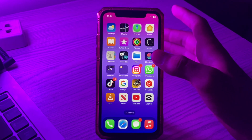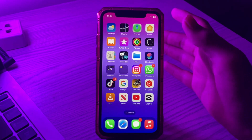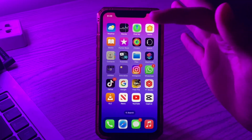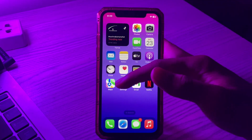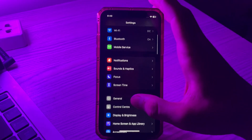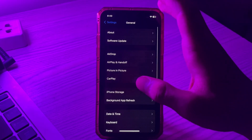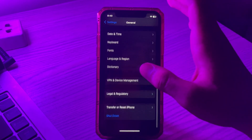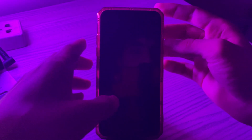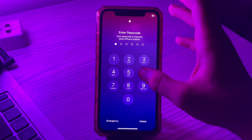Step number four is to restart your device, as restarting can fix minor bugs on your iPhone. To restart, go to Settings, tap General, scroll down and tap Shut Down, then restart your iPhone after about 15 seconds.